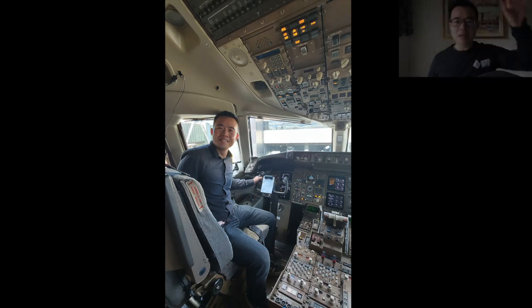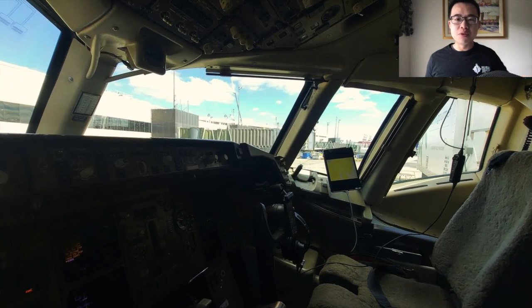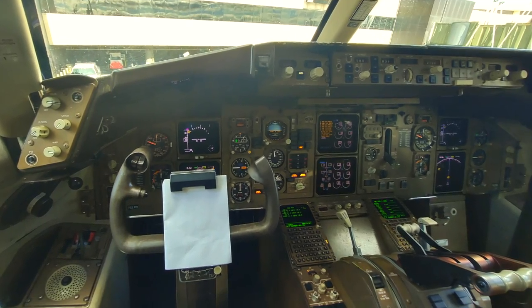Sitting down in the captain's seat, I was surprised how close my head was to the left side A-pillar, where the windshield meets the sliding window. It's almost like the pillar hangs over you in the periphery of your vision, giving you a feeling that this is a nice tight airplane packaged for speed.